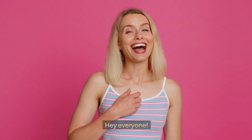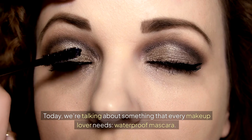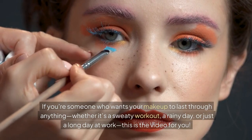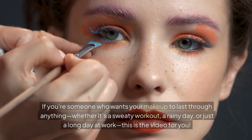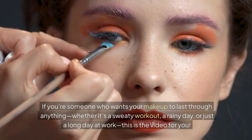Hey everyone, welcome back to my channel. Today we're talking about something that every makeup lover needs: waterproof mascara. If you're someone who wants your makeup to last through anything — whether it's a sweaty workout, a rainy day, or just a long day at work — this is the video for you.